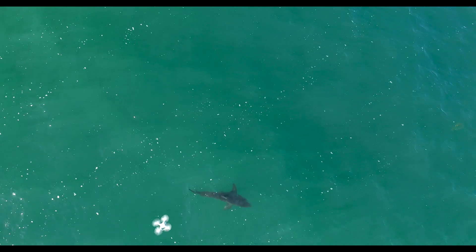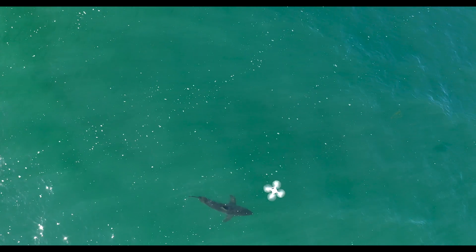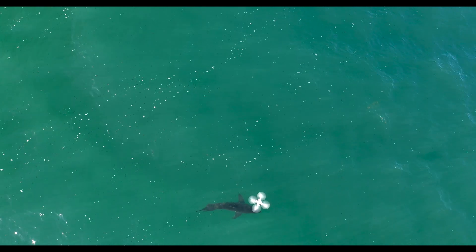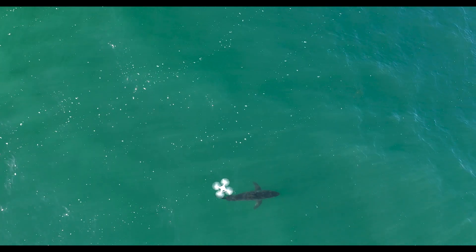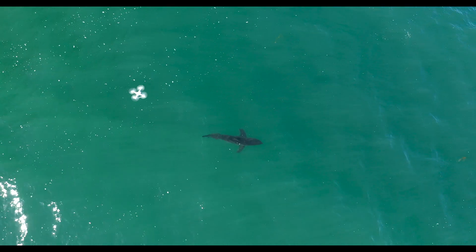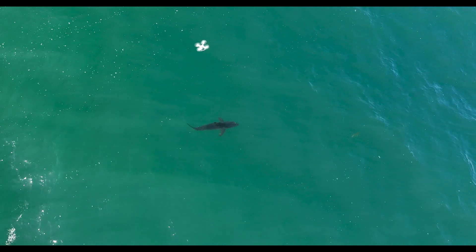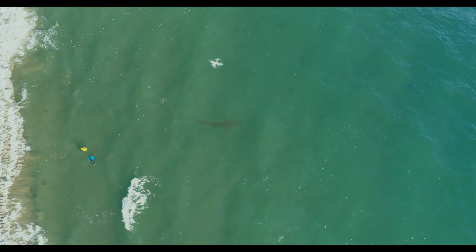This is a seven-foot juvenile and this is actually a Phantom 4 Pro drone. Harry is getting some high-resolution footage right above the shark. It's just beautiful light and he's taking photos to identify the shark — it really is a nice sighting of a great white shark.